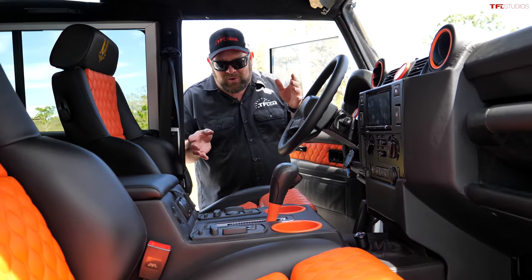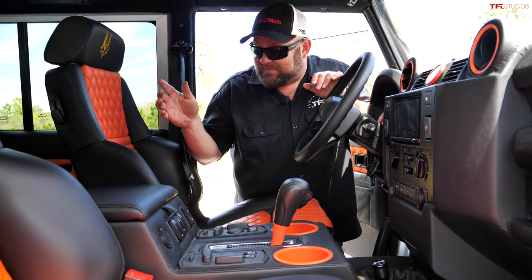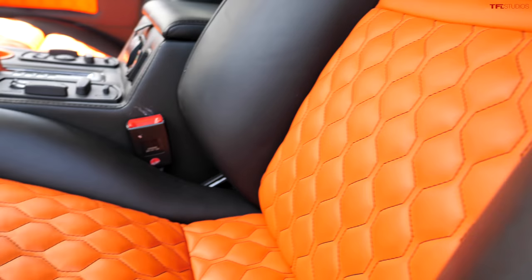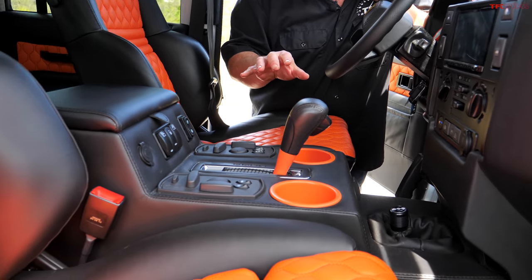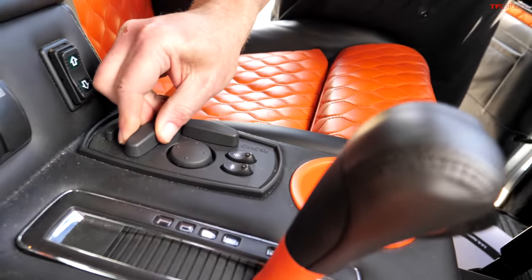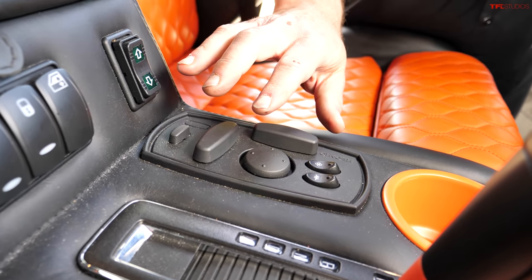This was built specifically for an owner — he came in and specifically said, I want these seats with this type of pattern, this type of stitching, and this type of color. All the seating controls that are in this area here control your seat. It's heated and cooled, and you have window controls here as well.